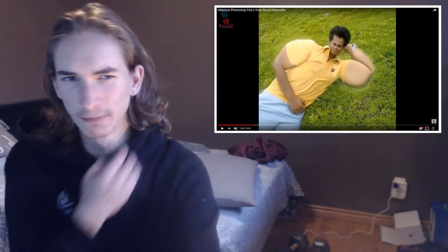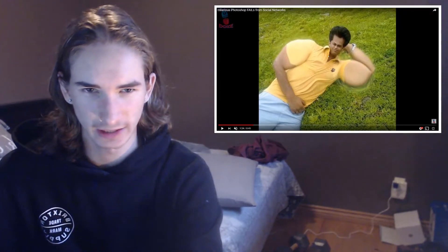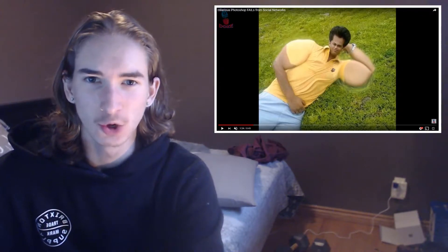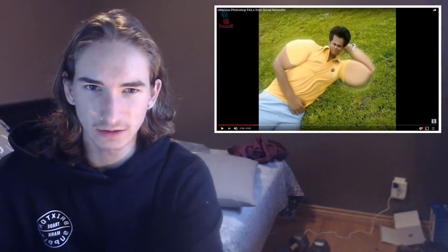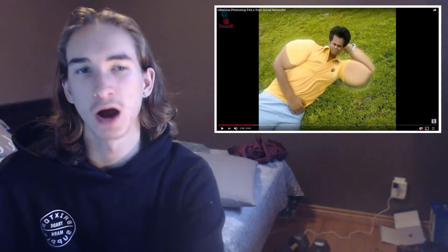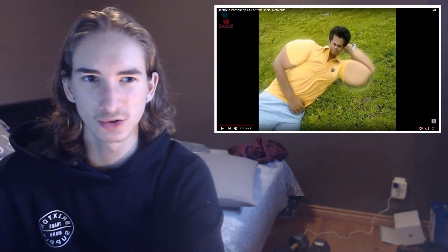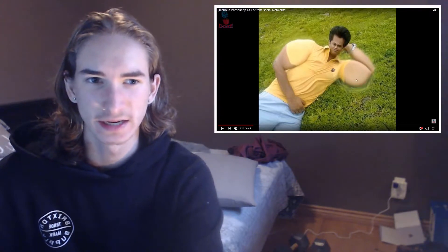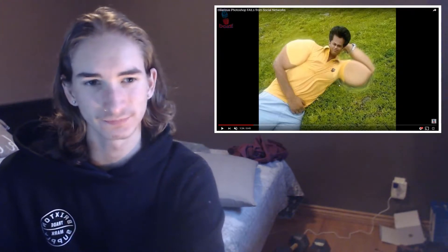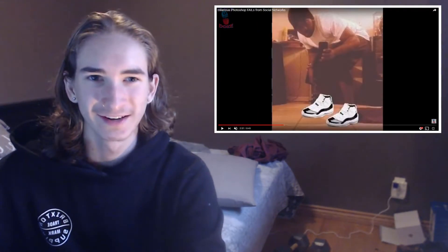So we got this one — clearly photoshopped, a hundred percent. This guy has massive arms, and the ground is like faded in. He looks like a mastermind, like an Einstein, because his head is huge — bigger than his whole face. His arm once again is the exact same thing. I don't even know how to explain it, it's just clearly photoshopped.